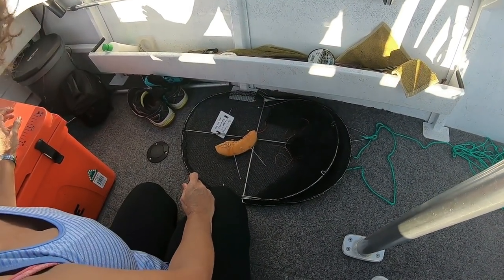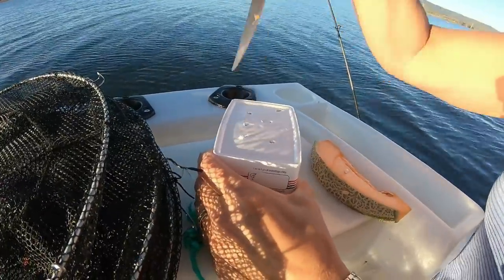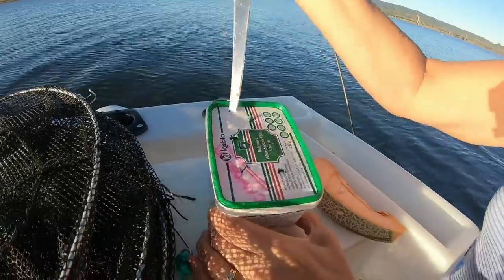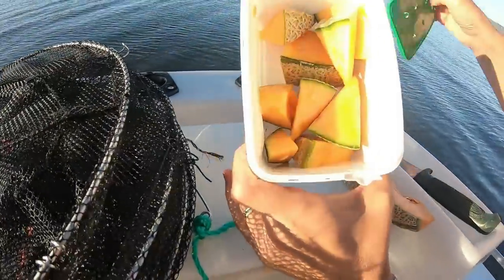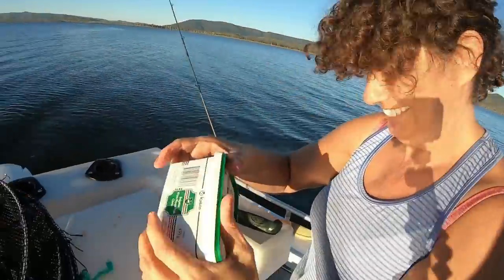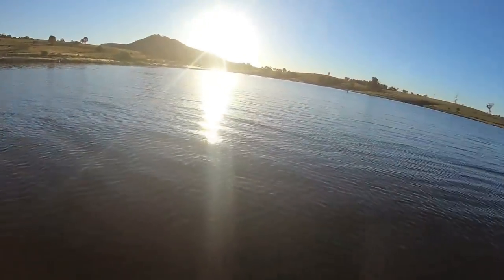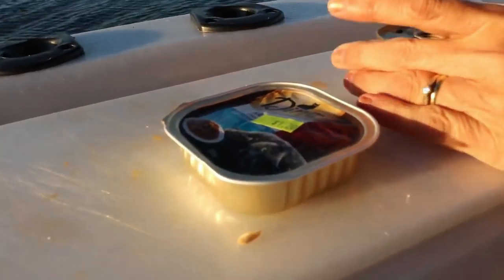Danielle has decided she's going to try her method where she's just putting rock melon straight into a plastic container with a few holes in it. We're going to see who wins — four pots with rock melon cable-tied to the bottom, and Danielle's four pots with containers. She's a little bit quicker at getting them done than me, but I think we've got the wrong size cable ties.